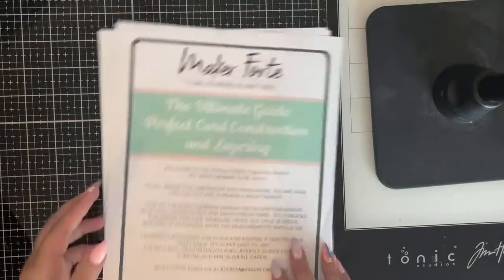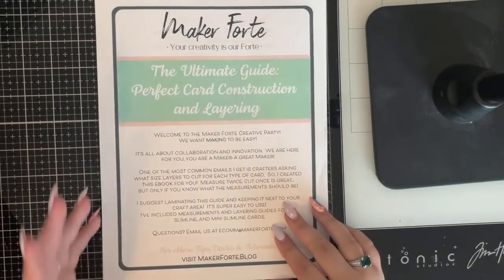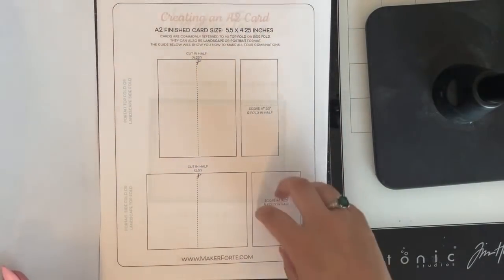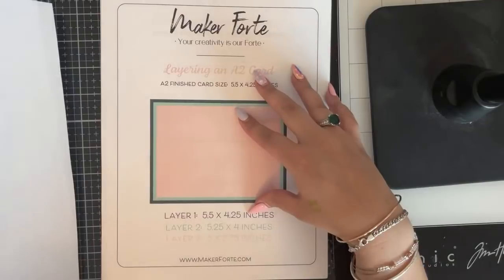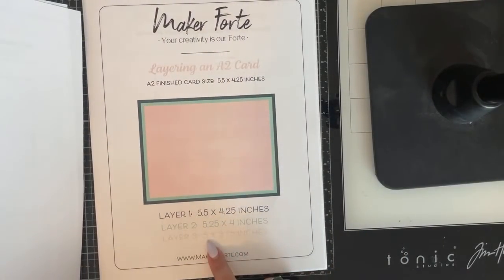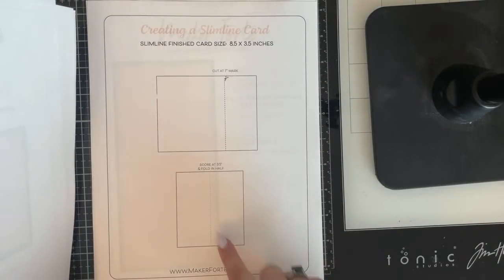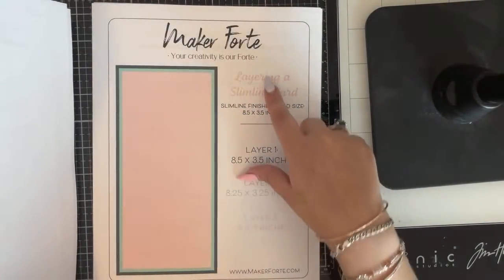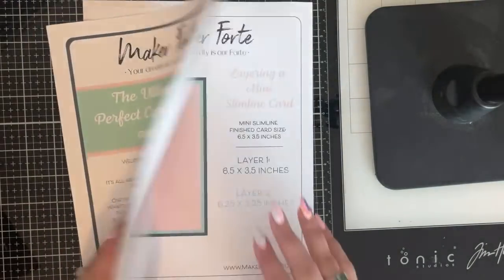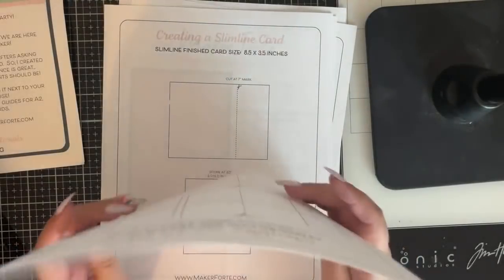Here is your guide — it's called 'The Ultimate Guide to Perfect Card Construction and Layering.' It's 8.5 by 11 inches and seven to eight pages long. It takes you through cutting an A2 card, top fold or side fold, how to layer those, so your finished card size will be 5.5 by 4.25 inches, showing how to cut each layer. Then there's how to make a slimline card, where to score it, how to layer a slimline, and a mini slimline section.